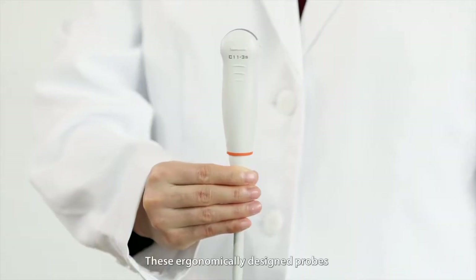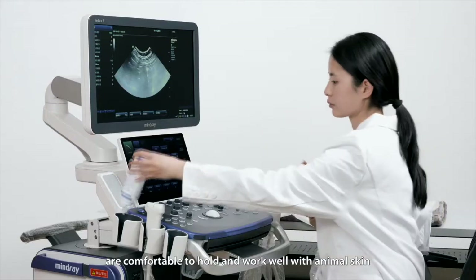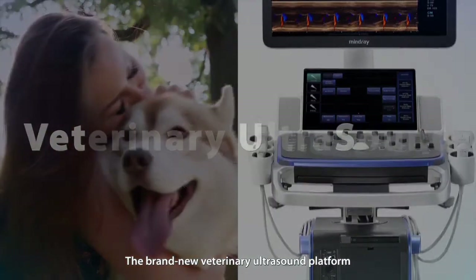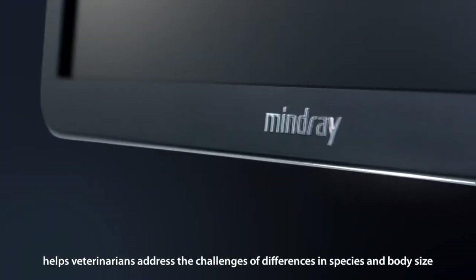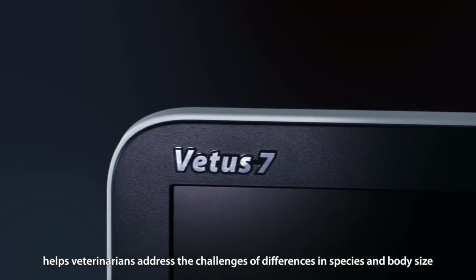These ergonomically designed probes are comfortable to hold and work well with animal skin, making imaging easier. The brand new veterinary ultrasound platform, together with a complete probe configuration, helps veterinarians address the challenges of differences in species and body size.